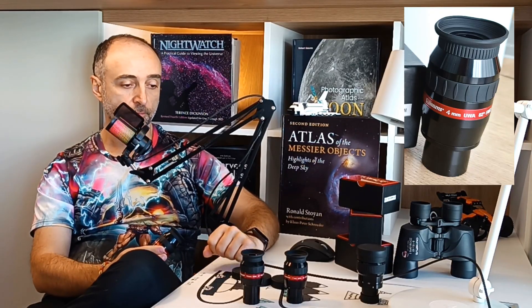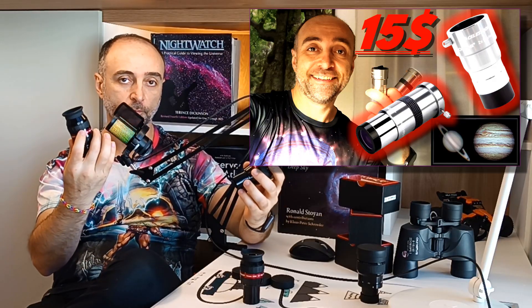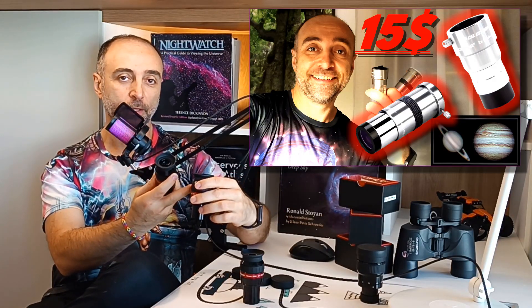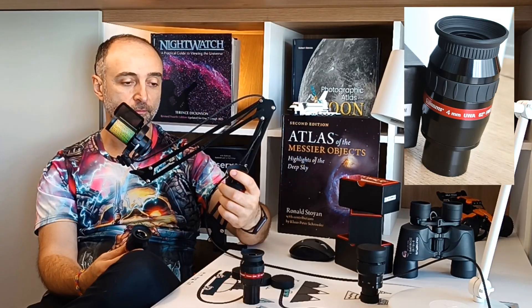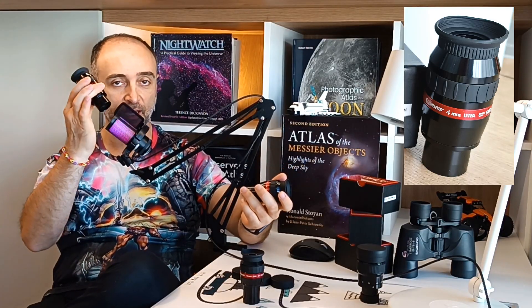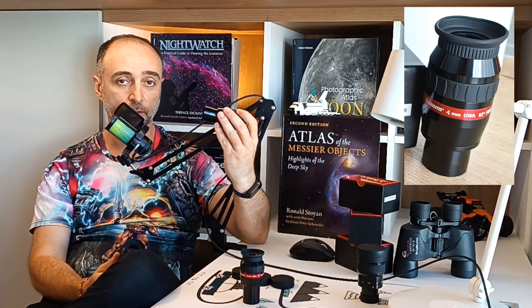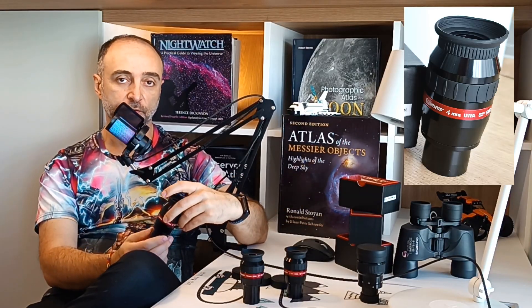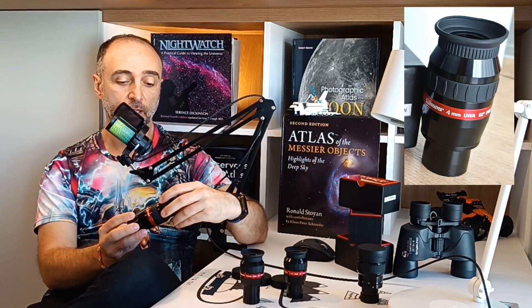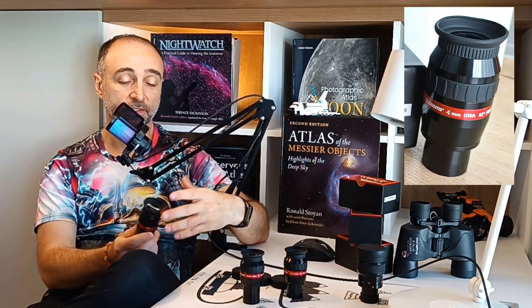The problem is it costs $80. If I take a 2x Barlow and put the 8mm inside it, I get the same view. So if I already have the 7mm (which is actually 8mm), I get a cheap SV Bony Barlow for like $15, put it in, and it's the same view. I did some testing — this one with the Barlow compared to the 4mm — I could not see any difference on Saturn. Maybe I'm just old and my eyes aren't good anymore, but hard as I looked, it was the same view.